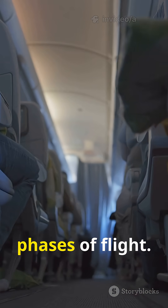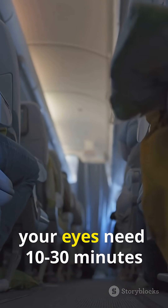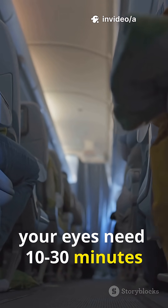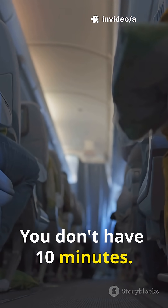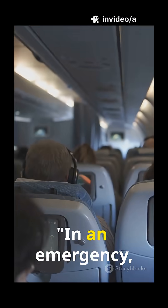Takeoff and landing are the most dangerous phases of flight. If something goes wrong and you need to evacuate at night, your eyes need 10 to 30 minutes to fully adjust to darkness — and you don't have 10 minutes. Dimmed lights pre-adapt your eyes to outside conditions.